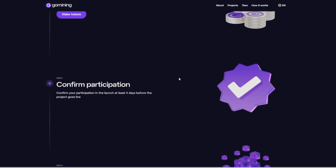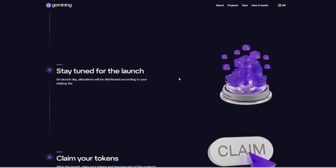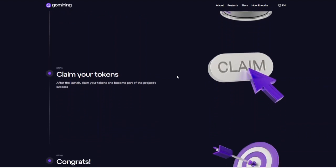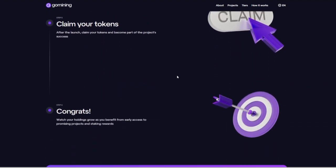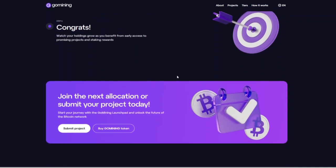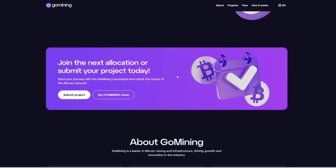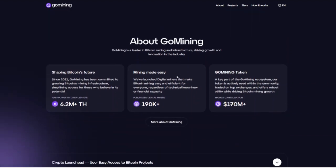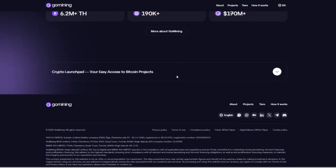How about the cons? Market Volatility: earnings are subject to fluctuations in Bitcoin's market value. Maintenance Fees: while discounts are available, maintenance fees can impact net profits. Dependence on Platform: users rely on Go Mining's infrastructure and management for operations.